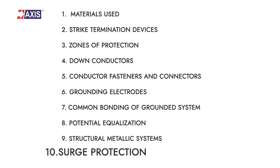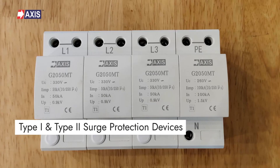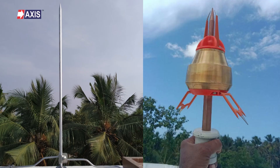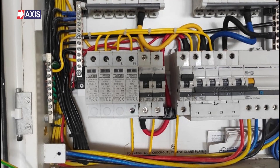Now the last important parameter mentioned in NFPA 780, number 10: surge protection. This includes type 1 and type 2 surge protection devices, surge arrestors, and surge protectors installed within the structure. Surge protection devices, also known as SPDs, are to be installed at the load side of an incoming or branching circuit line or any device.